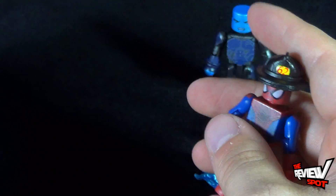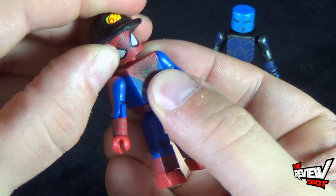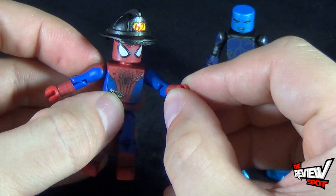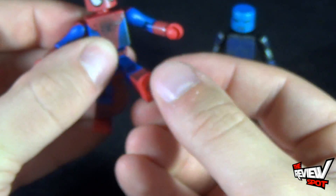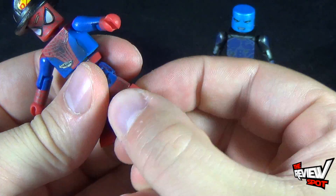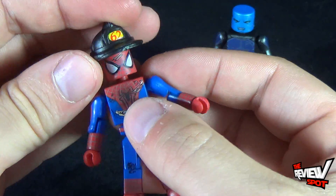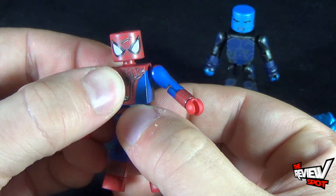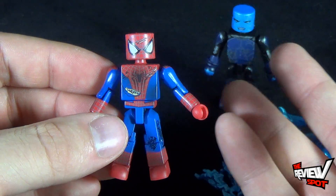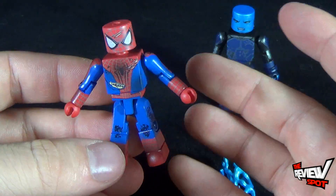For articulation, Spider-Man has the standard Mini Mate articulation: a nice ball joint in the head with rotation all the way around, nice ball joint shoulders, hinge joint in the elbow, swivel joint in the wrist, swivel waist, and then ball joint legs so they move quite easily forward and back, a nice bend at the knee, and rotation in the foot. He's a nice piece — a battle damage Spider-Man is always welcomed by me, and he can go a long way displayed with Electro, Lizard, or any of the earlier Mini Mates.